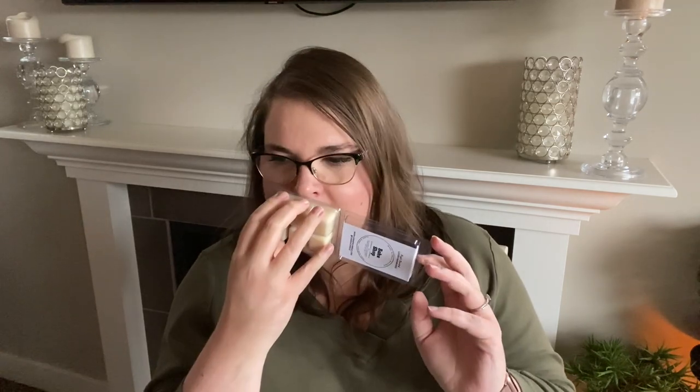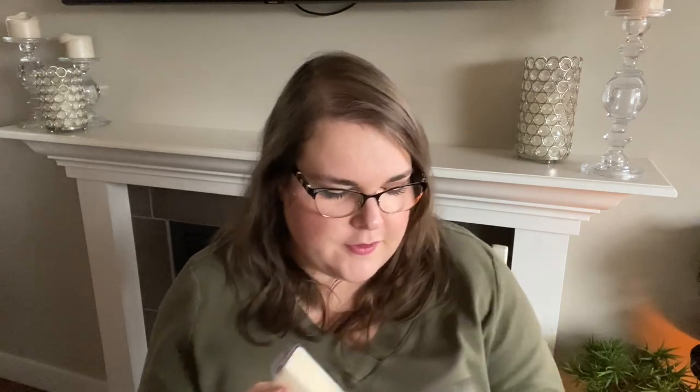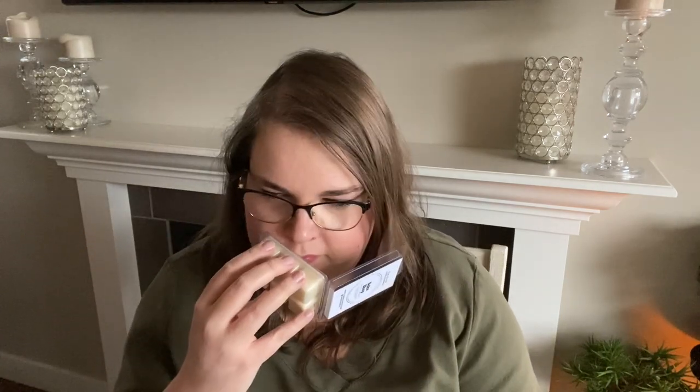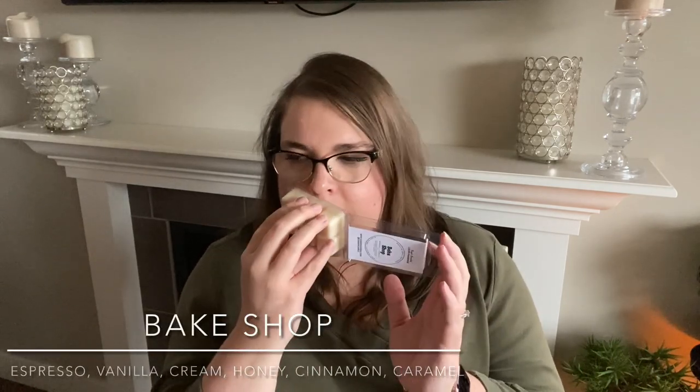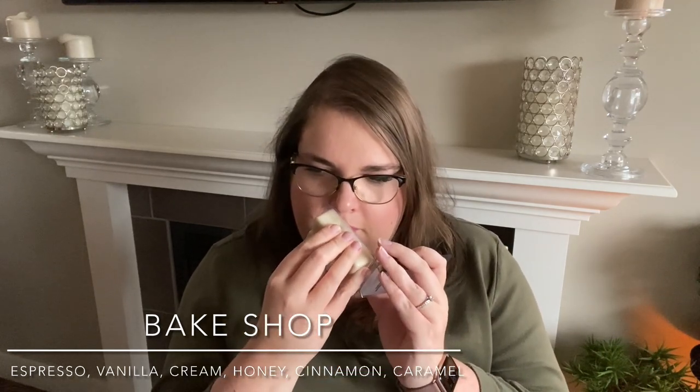Then we have Bake Shop — that sounds promising. Yep, that is good. It smells very similar to the Pumpkin Spice Latte one. I get cinnamon, cinnamon dough — like baking cinnamon dough, maybe a bit of coffee. Definitely like a cinnamon sugar bakery. That is very close to the Pumpkin Spice Latte, but still amazing. A good seven out of 10 in strength.